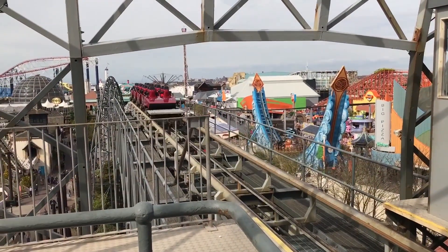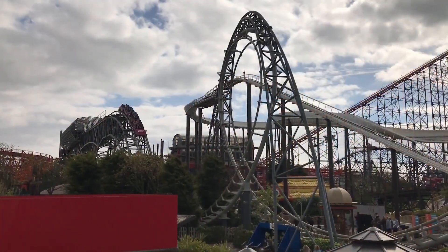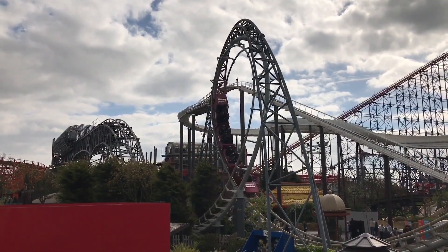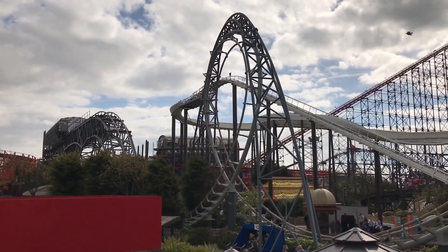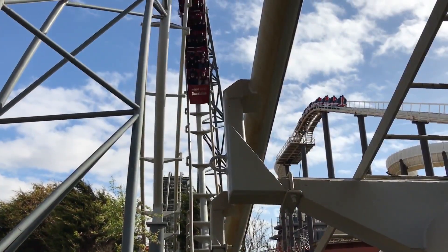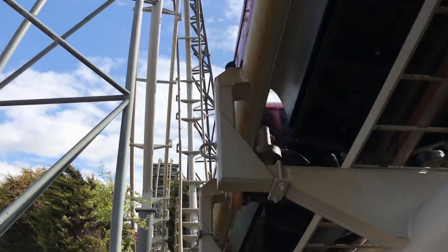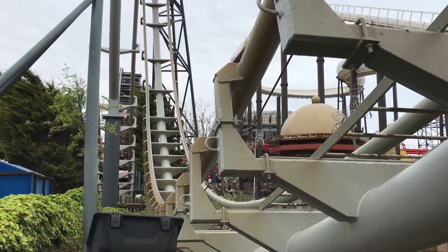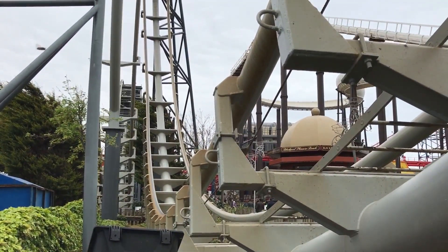A brief history lesson as I give you some interesting facts about The Revolution. It is an Aerodynamics Development Shuttle rollercoaster at Blackpool Pleasure Beach. It was Europe's first fully looping rollercoaster, and the ride consists of two raised sections of track with a vertical loop in the centre. The train launches off the first raised platform into a loop and up onto the second platform, where it repeats the process in reverse.